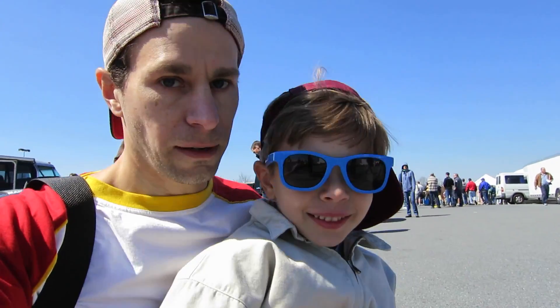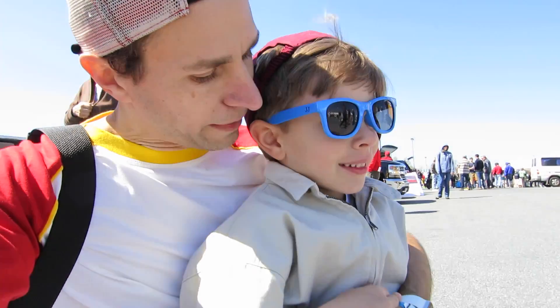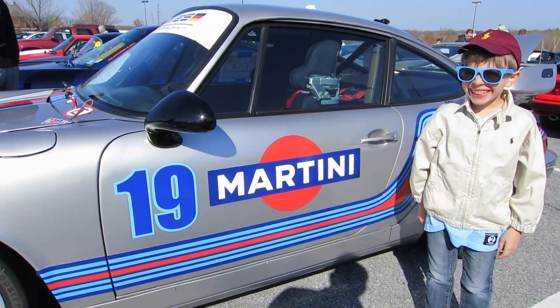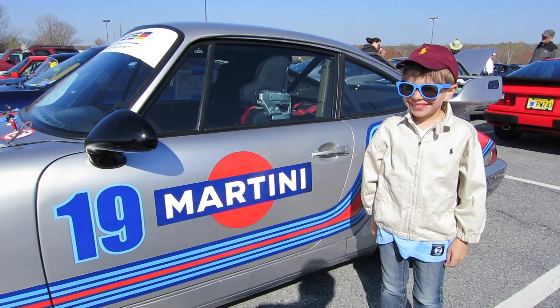Here we are halfway through the Swap Meet. Andrew, what is the best thing that we've found so far? So is this the one, Andrew? Yes! Yeah! Okay, we'll take it.